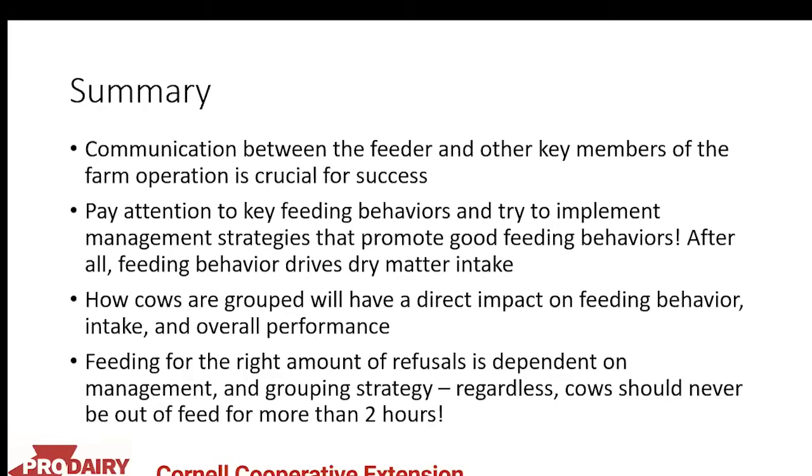In summary: communication between the feeder and other key members of the farm operation is critical for success. Pay attention to key feeding behaviors and implement management strategies that promote good feeding behaviors — feeding behavior drives dry matter intake. How cows are grouped will directly impact feeding behavior, intake, and overall performance. Feeding for the right amount of refusals depends on management and grouping strategy, but cows should never be out of feed for more than two hours in a 24-hour period. If they can't reach the feed, consider it unavailable.